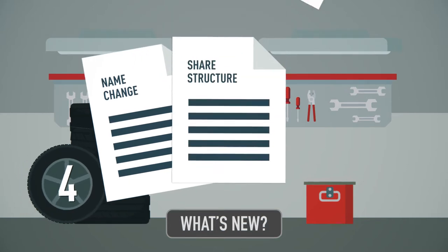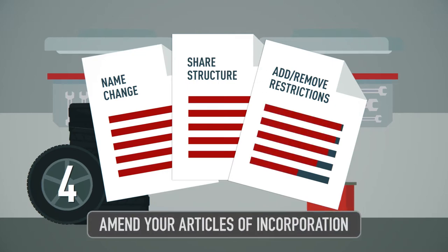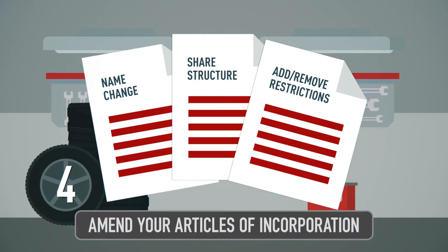Four: what's new? Let us know when you make changes to your corporation by amending your articles of incorporation. Your articles set out the basic structure of your corporation. If you change that structure, you have to amend your articles. You can do this online too.